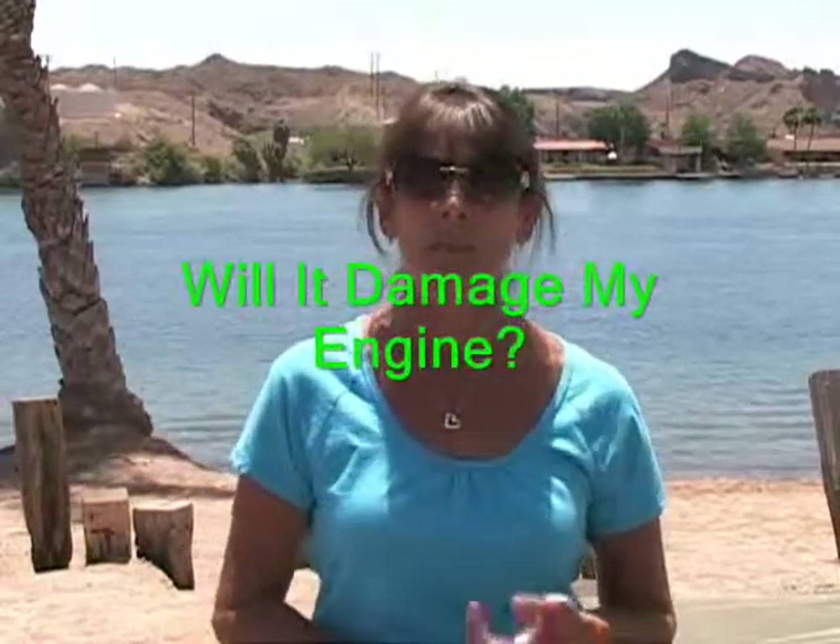One question he gets is, will it damage my engine? The answer is no, nor will it void your warranty.